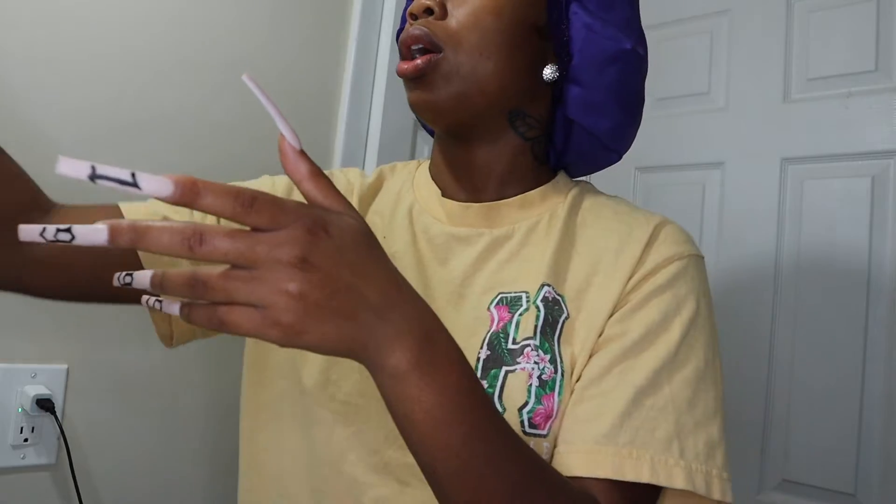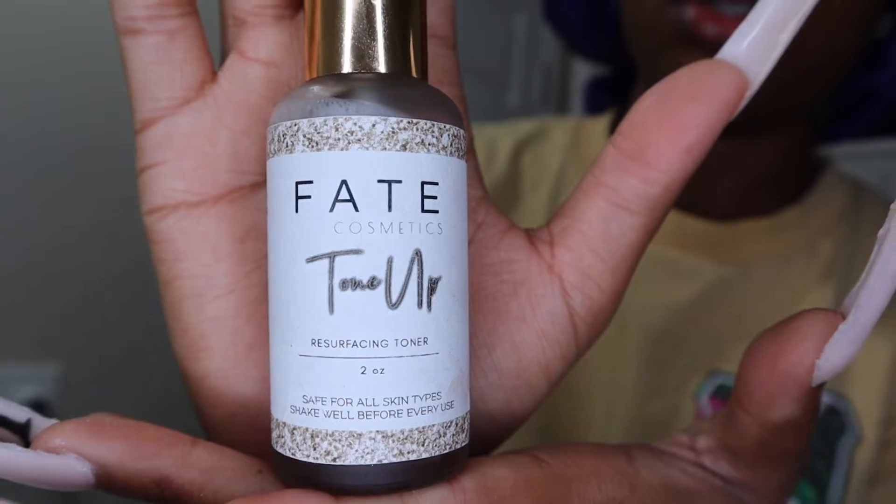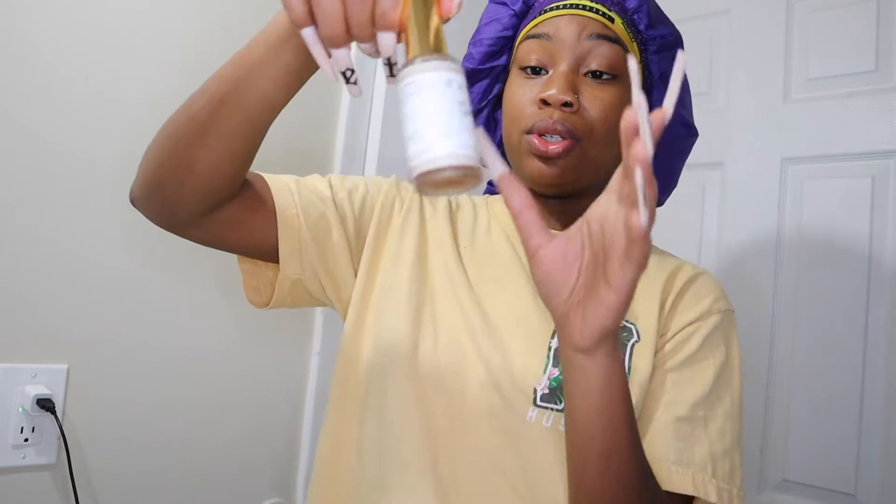I usually use this — I don't use this every day though. I use this some mornings depending on if I'm being lazy or not. After that I use this — I shake it up. I use Fate Cosmetics tone-up. I use this to keep my skin tone even because my skin has some discoloration, like some light spots on my face, especially in the winter time. This definitely helps. This is my second bottle, that's why it looks so full.